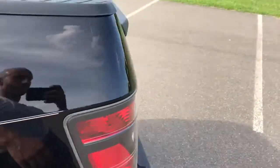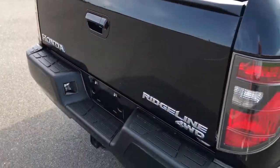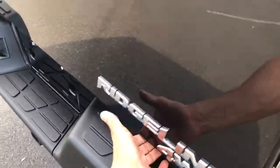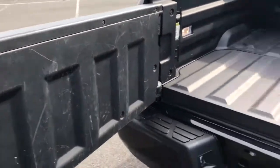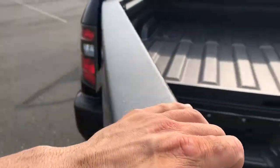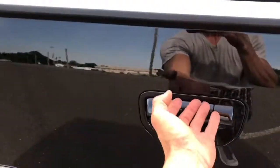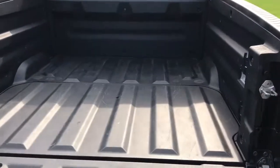Here's one of the best parts — the tailgate. Check this out: it opens sideways. Tell me that's not cool.